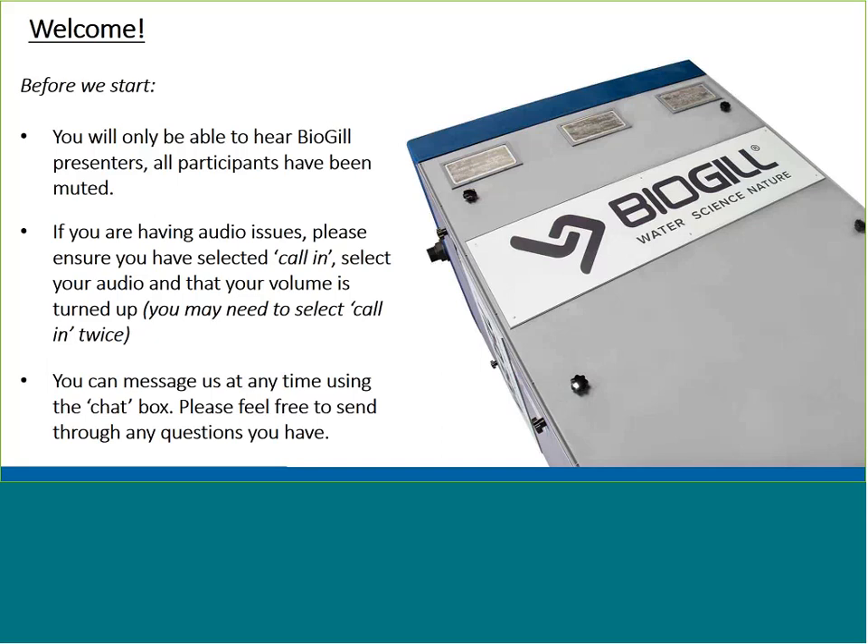My name is Nick Watkins. I'm the regional manager for BioGIL at APAC. I would like to thank also my colleagues Annie Wydert and Dr. Steve Bluck, who I'll introduce shortly.